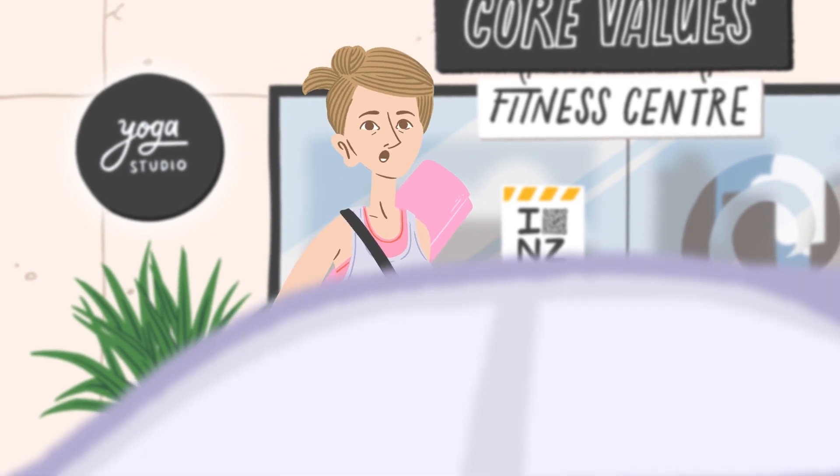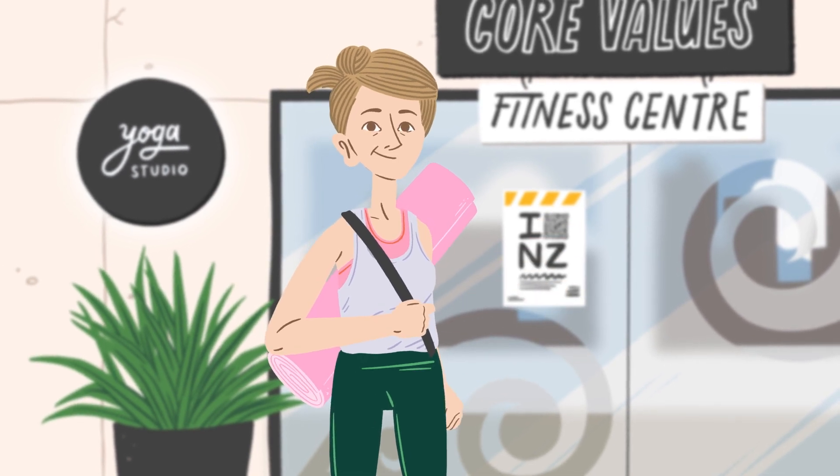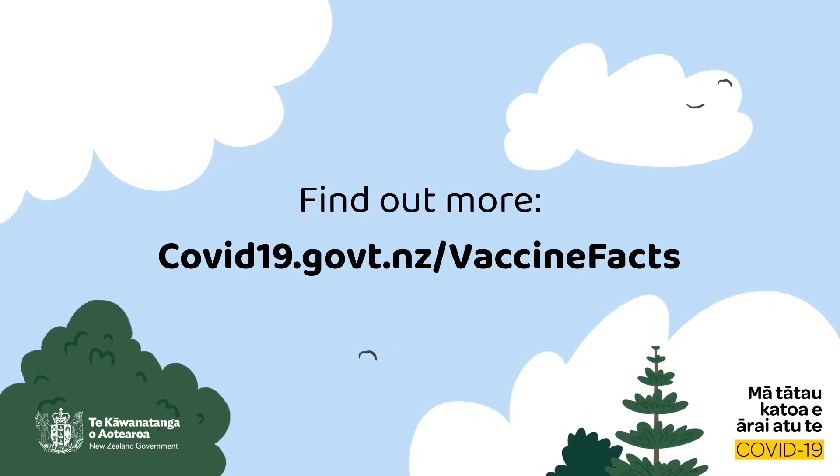Thankfully, New Zealand's vaccine for COVID-19 is also able to protect us against the latest variants that have emerged.